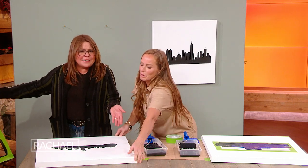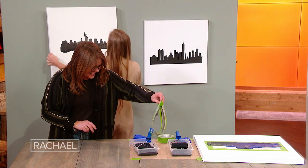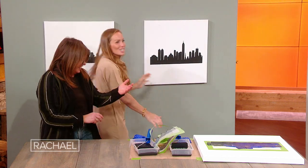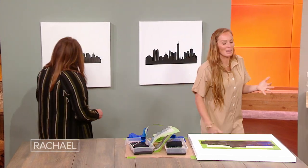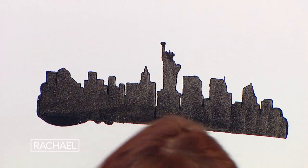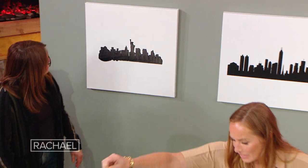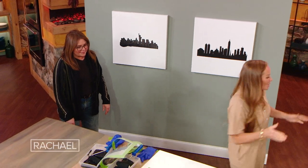We had a little bit of spillover on the stencil — that's the East River right there. Super easy overall. Let's see if I messed mine up too — we can pull the tape off real quick. Yeah, I have some rivers too, but you're fine. Super simple project.